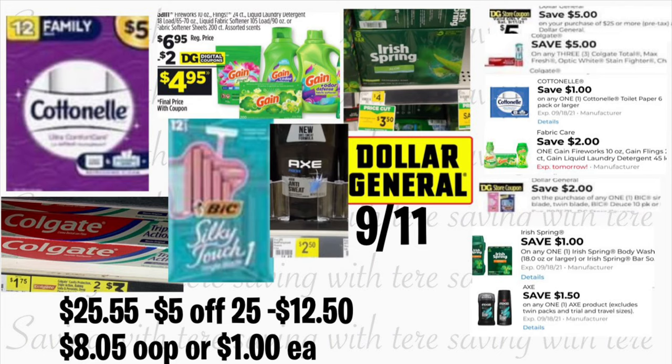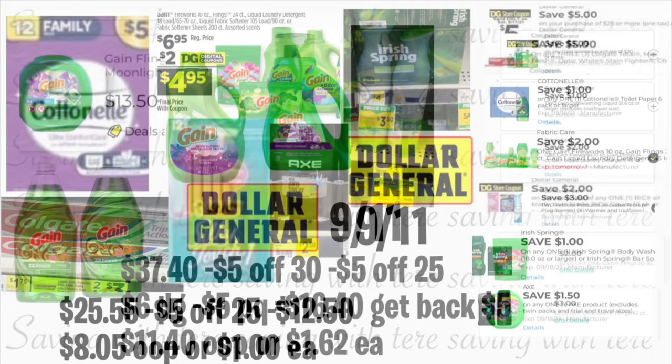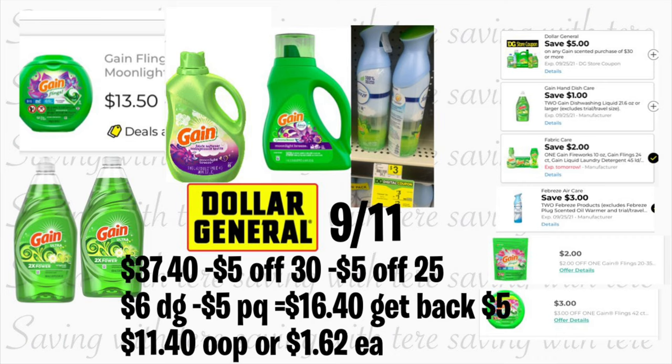The total for this breakdown should be $25.55. After they scan all your items, type your number in the keypad — your $5/$25 should come off along with $12.50 in digital coupons. You'll be paying $8.05 out of pocket, or only about $1 for each product, which is not bad at all — especially getting the Gain product for only a dollar using only digital coupons. Remember to scan all your items with your Dollar General app to make sure all the digital coupons are attaching.